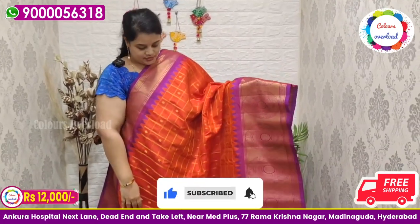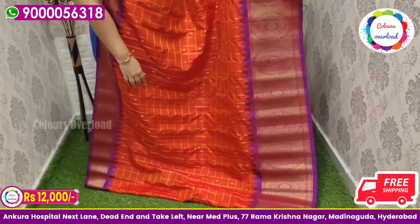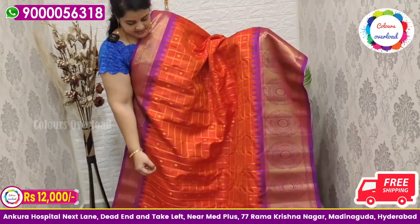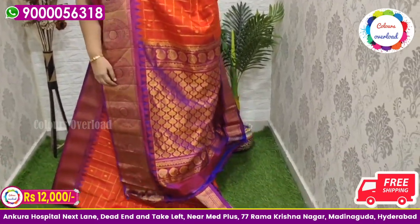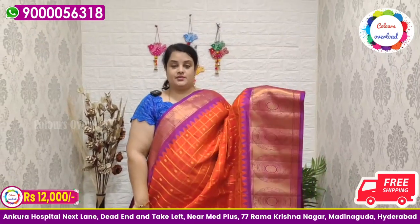Next, beautiful pure handloom double weave Gadwal saree with checks all over, in a bright orange saree with only golden zari boota, and a purple color border combination, purple color rich pallu, and purple color plain blouse with a border inside folding. Saree price ₹12,000 free shipping, final price.